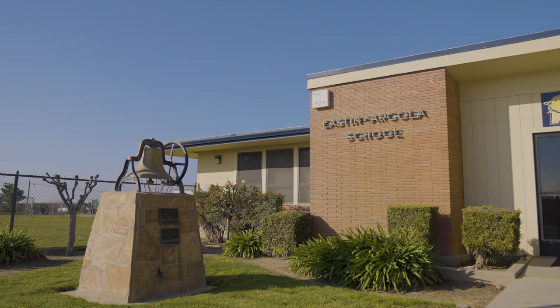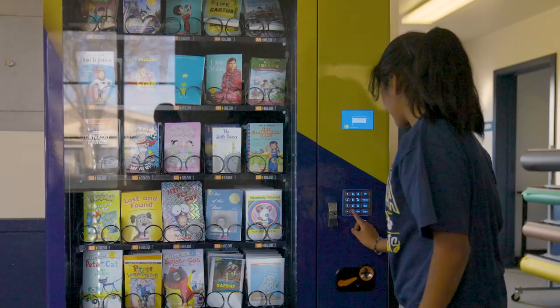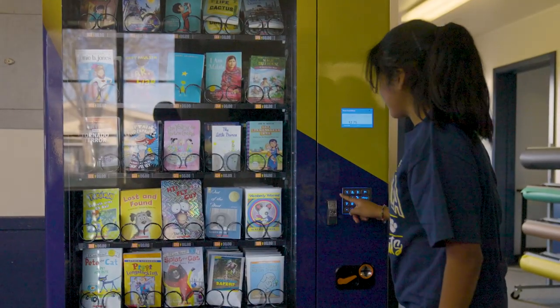This vending machine is our book vending machine that we recently received, and it is really exciting because it gives an opportunity for students to be able to earn tokens to purchase a book out of our vending machine.